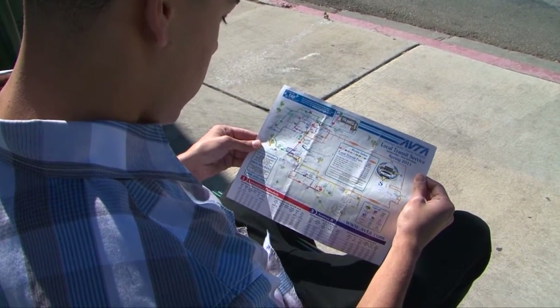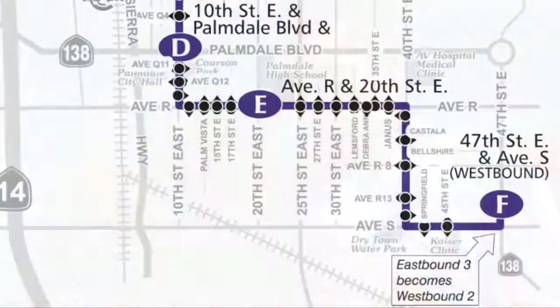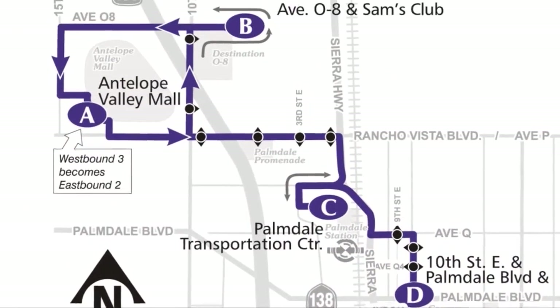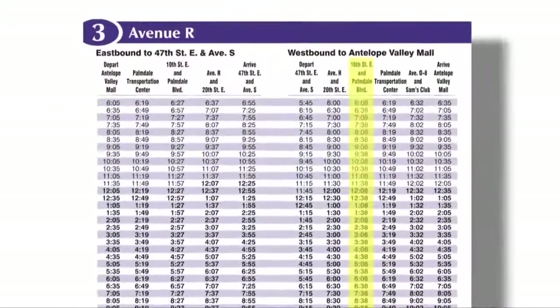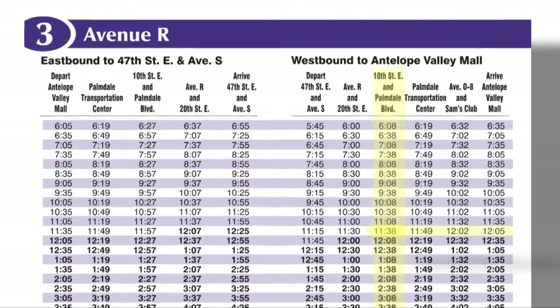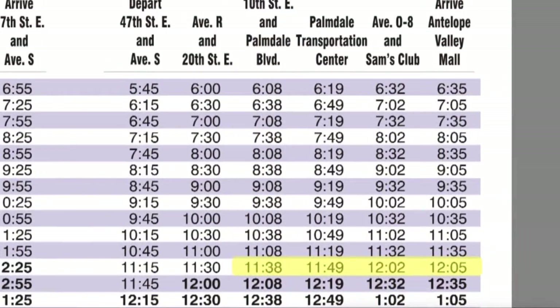Using the map and the schedule will help you plan your trip via AVTA. It's important to remember that not all bus stops along a given route are listed in the schedule table. You can see that Route 3 has a bus stop at 10th Street East and Palmdale Boulevard, and that an AVTA bus stops there every 30 minutes throughout the service day. By looking across the time points, you can see that the bus ride will take about 30 minutes to reach the AV Mall.